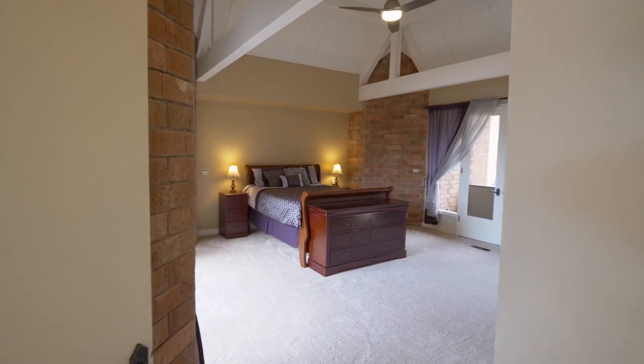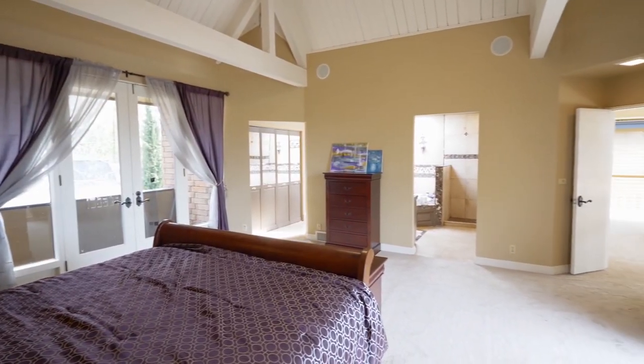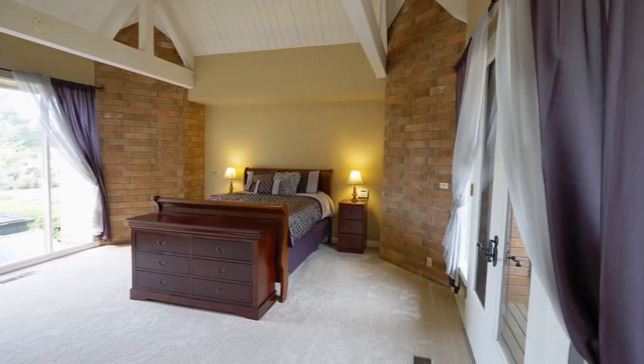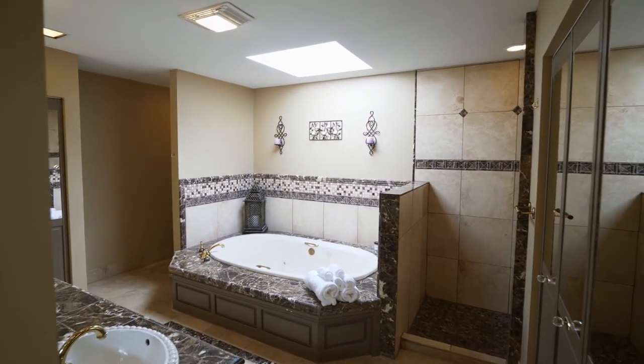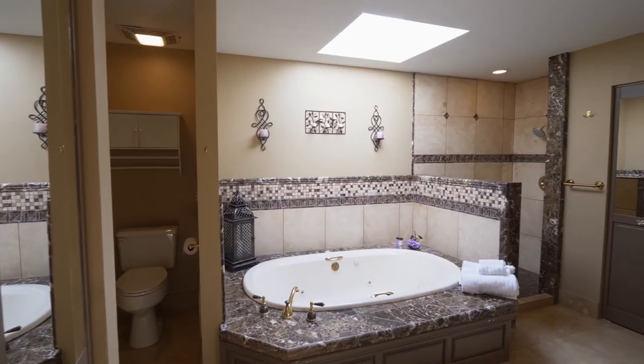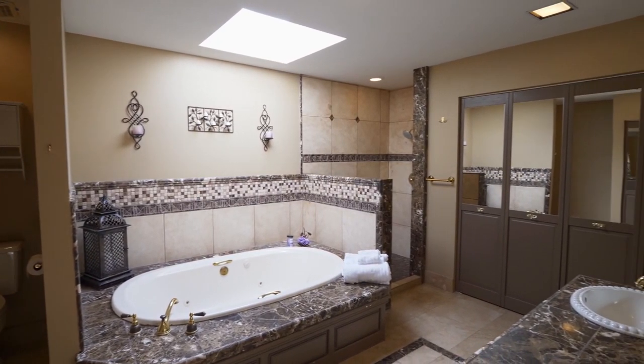Double doors open to the vaulted master suite with a private balcony and soaring ceilings. The spa-like master bath features ornate lighting, an oversized jetted tub, large shower, and granite tile.